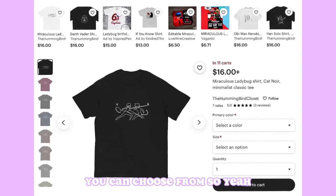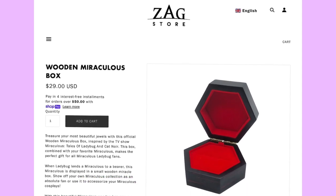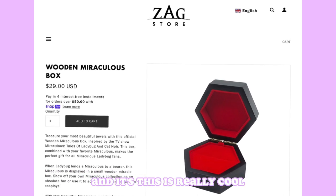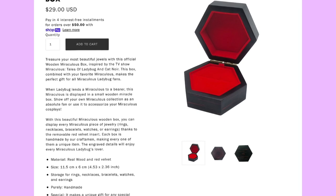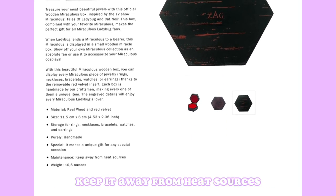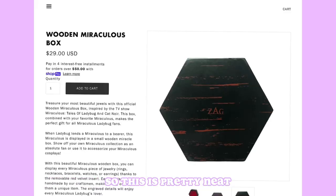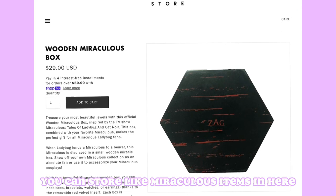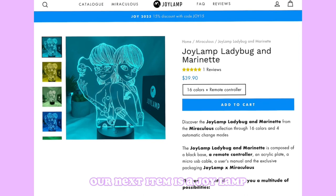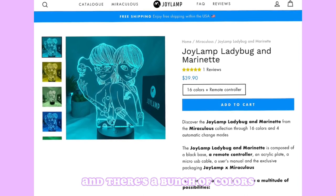Our next item is a wooden Miraculous box from the Zag Store, and it's $29 US. It shows the sizes and how much it weighs — keep it away from heat sources, do not put it on the stove! It's pretty neat, you can store Miraculous items in here. I actually really love this, but it's kind of pricey.